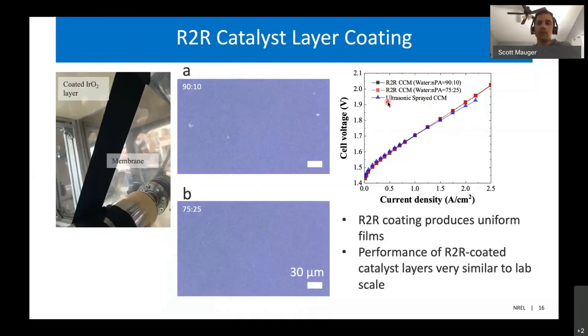This was very encouraging for us because, through understanding how to design the inks and how to minimize interactions and swelling with the membrane, we were able to come up with a process where we could get catalyst layers that produced electrolyzers performing just the same as those made through a conventional slow lab scale process, but hundreds of times faster. This demonstrates that these large scale production methods should be able to produce electrolyzers for a hydrogen economy.